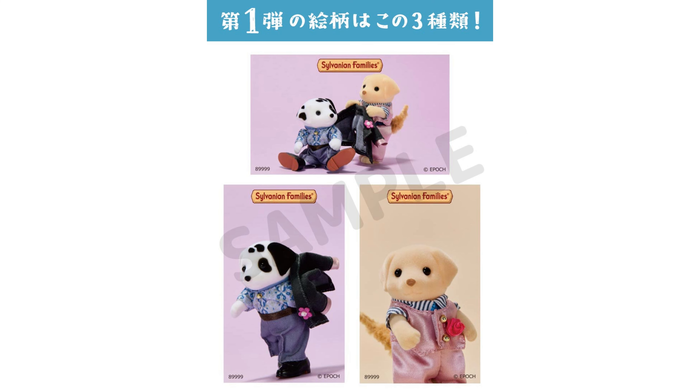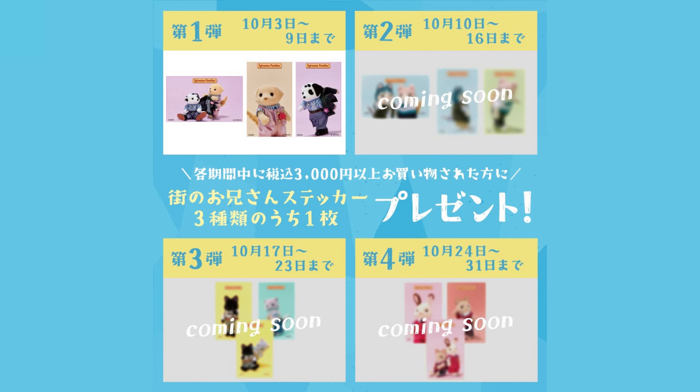If you spend over 3,000 yen, you can get one of the stickers. This campaign runs over 4 weeks, with different stickers available in different weeks. They all look to have images of the different older brothers. I think it's nice to see some love towards the non-baby figures.